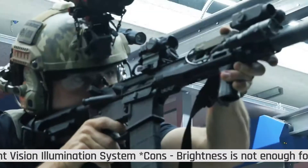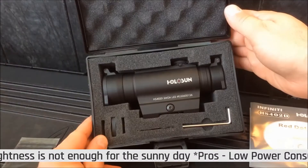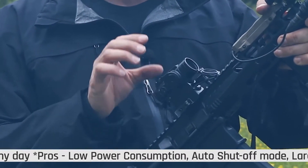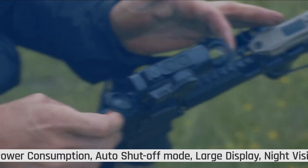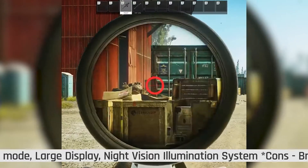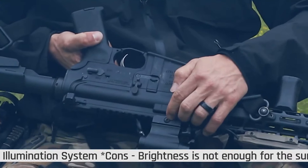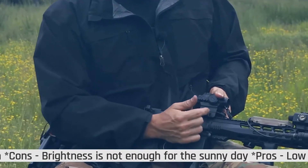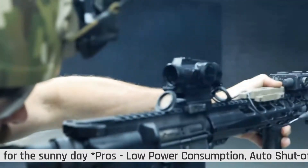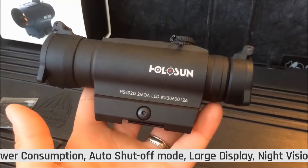Additionally, this red dot sight also provides extended or unlimited eye relief and is parallax-free. Its structure is coated with a PEO and MAO finish for more durable strength, making it long-lasting without wearing. Powered by a CR2032 battery, the latest LED technology provides illumination and battery operation for up to 50,000-plus hours. It operates on two MOA dot sizes, which helps in reducing ammunition and training time. Equipping it to your rifle can bring you the finest and premium experiences.